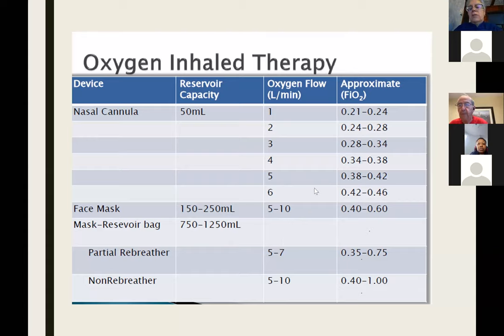If you've ever heard the term 'double flow,' each flow meter off the wall can deliver a maximum of 15 liters per minute. If you take two flow meters with a Y connector, you can give 30 liters off the wall. Flow is important in people who are breathing very rapidly and are dyspneic.